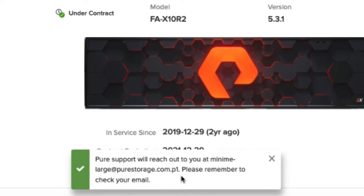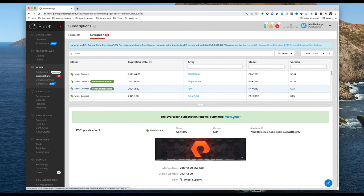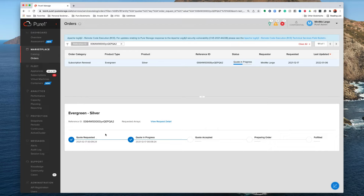There's the acknowledgement. Now I can simply click on this again, click on View Order, and here you can not only view but also track the progress of that renewal request.